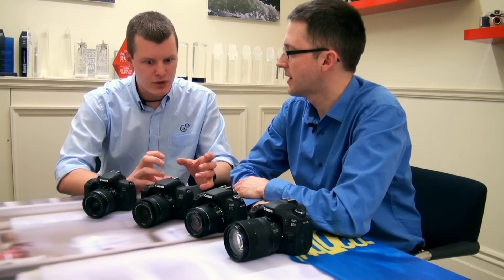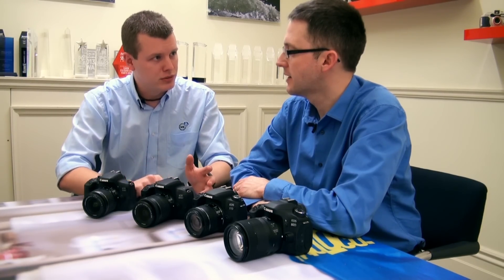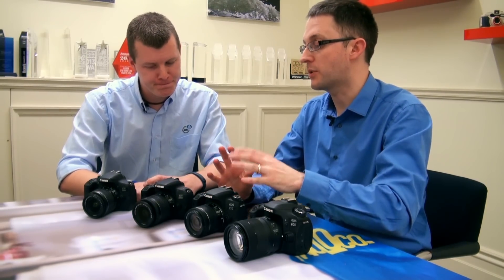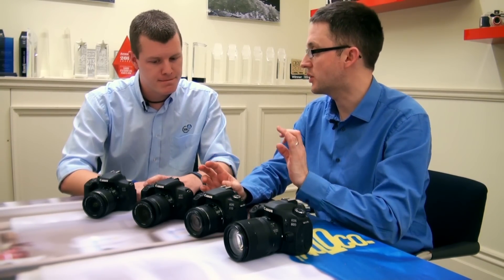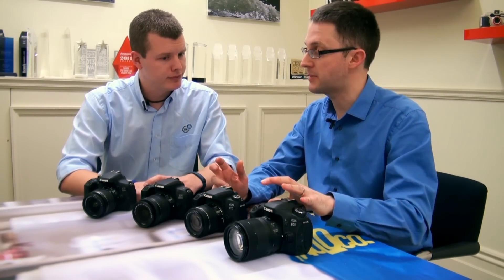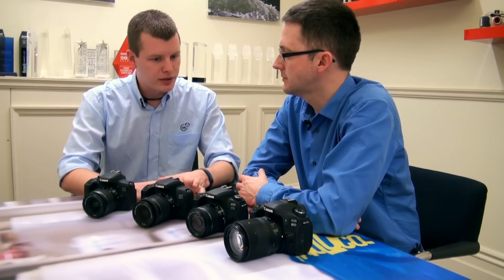For vloggers and video users, we have Dual Pixel CMOS AF, which is great for live view and video shooting — you can use the touchscreen on the back for pull focus. That said, if you're focused on video, I'd still be tempted to look at the 80D, because it has a headphone jack and lets you control the speed of the Dual Pixel CMOS AF, allowing more gradual pull focus, which you can't do on these models.